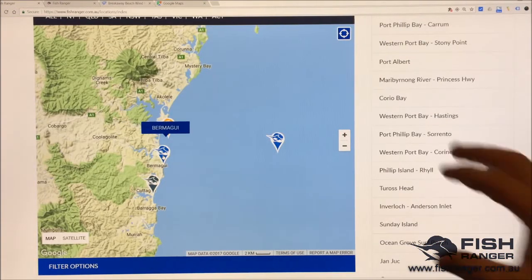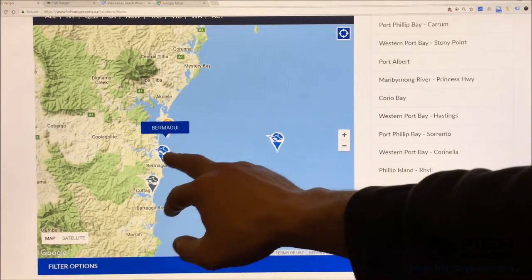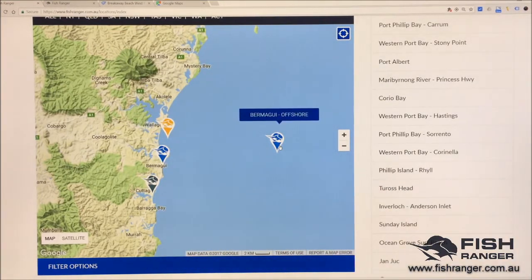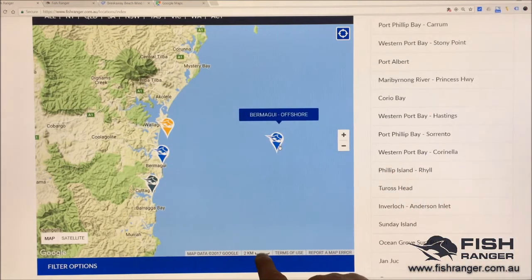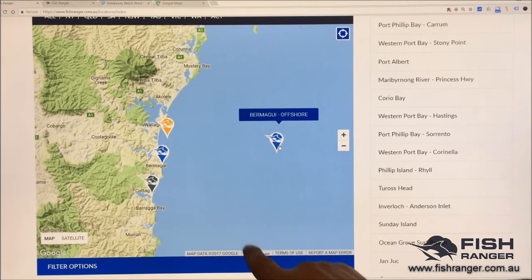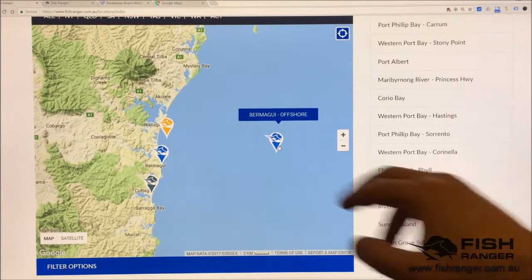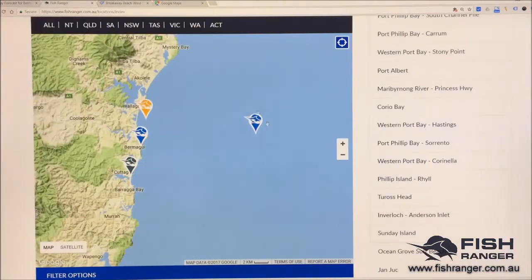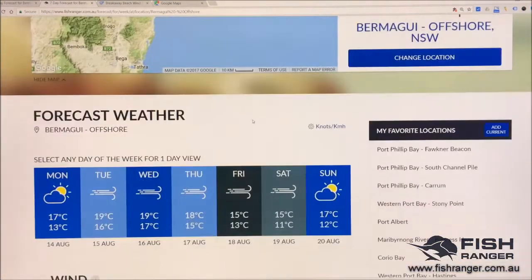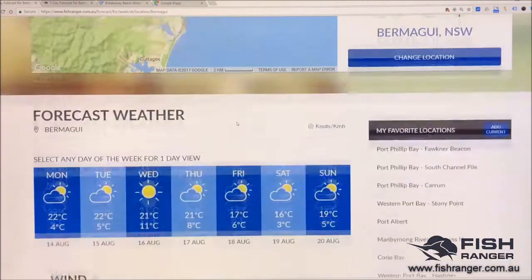This is the Fish Ranger locations page. We have two locations registered: one at Bermagui and another at Bermagui Offshore. If you look at the scale, that's two kilometres, so the offshore location is about 15 kilometres off the shoreline. I'm going to put one tab on Bermagui and another tab on Bermagui Offshore, both set to Saturday when this wind is forecast.